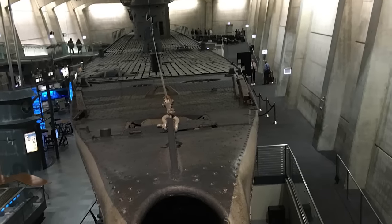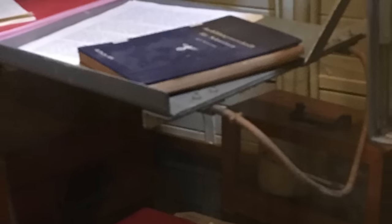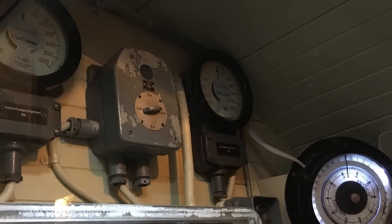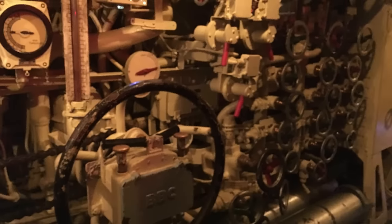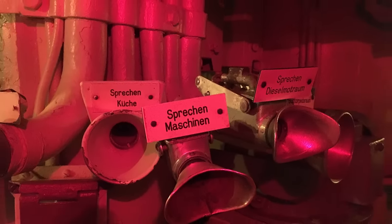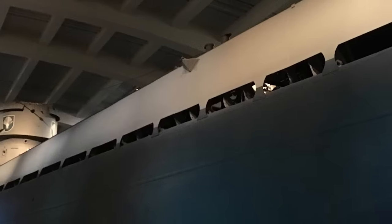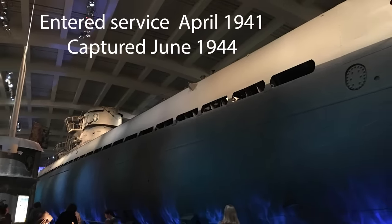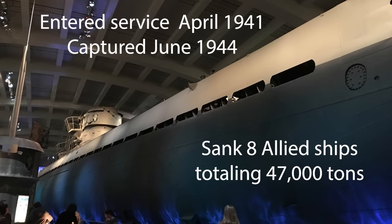One of the neatest things about the event was specifically hearing from the curator. We were not able to record his presentation, but we did learn a lot of interesting things about not only the conservation of the ship itself, but the history of U-boats in general. The U-505 entered the war in August of 1941 and was captured in June of 1944. In those three years, it sunk eight Allied merchant ships totaling almost 47,000 tons.